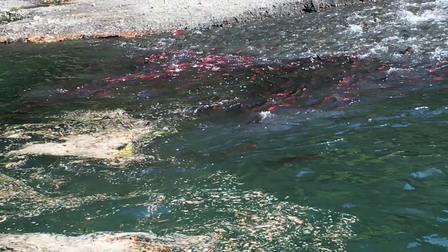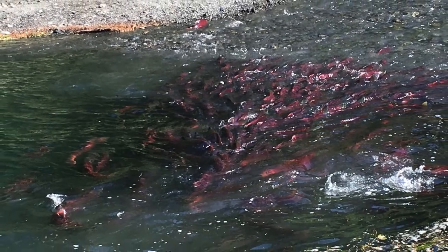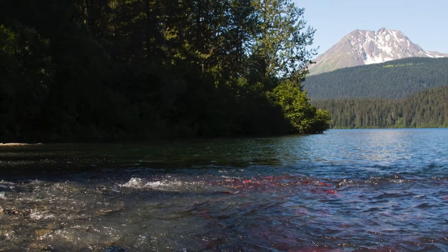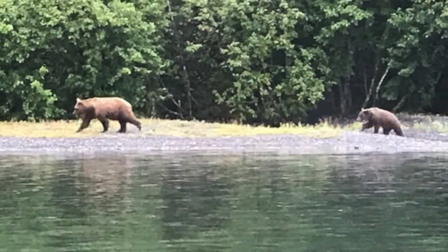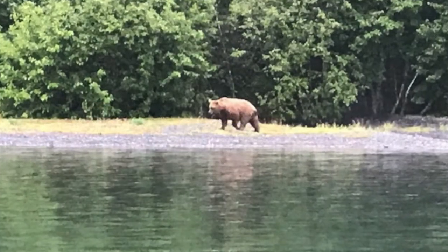Once the salmon arrive at the creek, they find a fence or sandbags preventing them from traveling up the creek any further. They are forced to spawn at the mouth of the creek and the lake, making them easy to recapture and easy to eat for bears.